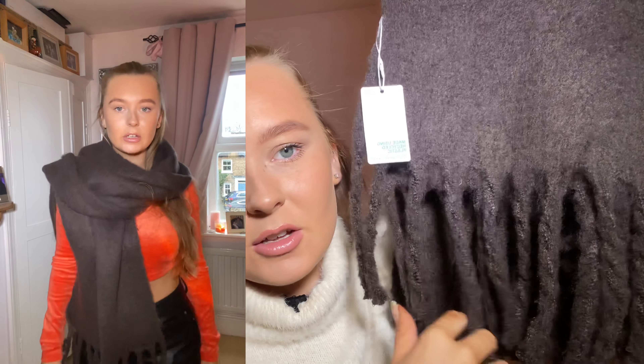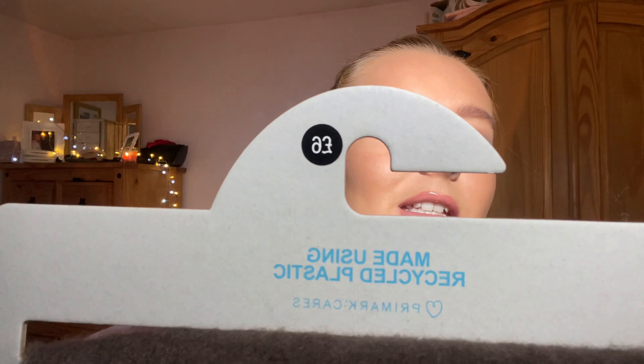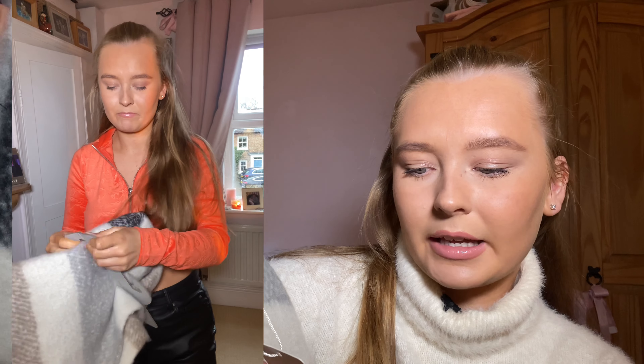So I got this scarf which is — it says 'chocolate' — so it's a chocolate-colored big soft scarf. It's really thick and it is really staticky. I'm going to put them all through the wash because I think that might help with the static and the shedding. It is so soft and this was £6.